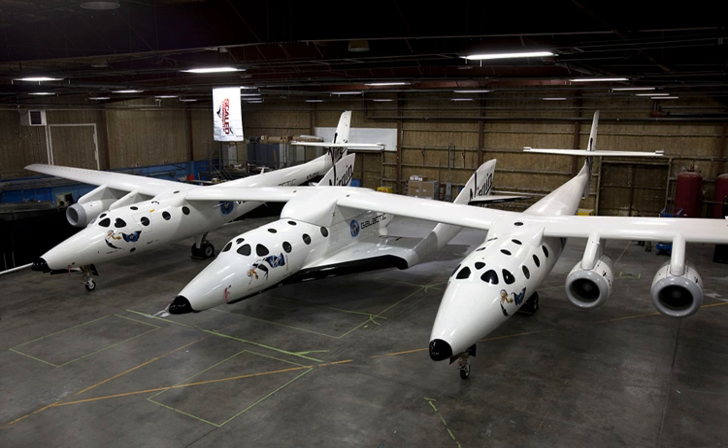In September 2011, the safety of SpaceShipTwo's feathered re-entry system was tested when the crew briefly lost control of the craft during a gliding test flight. Control was re-established after the spaceplane entered its feathered configuration, and it landed safely after a seven-minute flight.